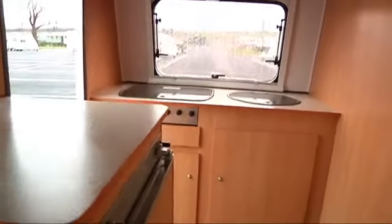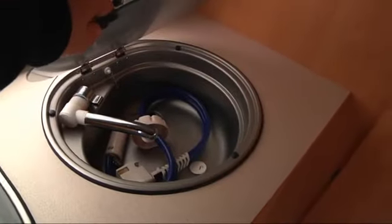There's plenty of work surface, a full burning gas hob, a round stainless steel sink, and into the washroom a cassette toilet, a shower, and this van does have hot water.